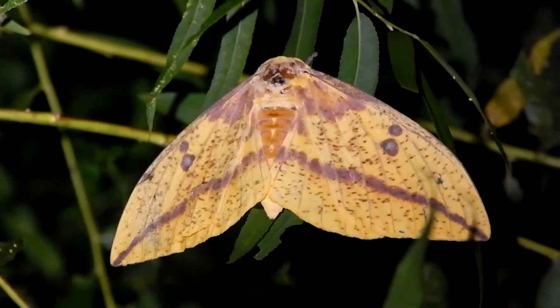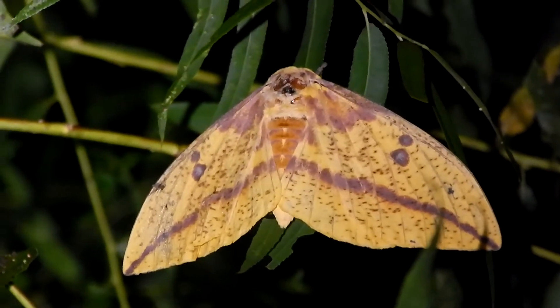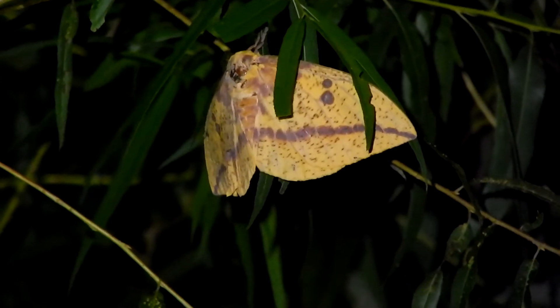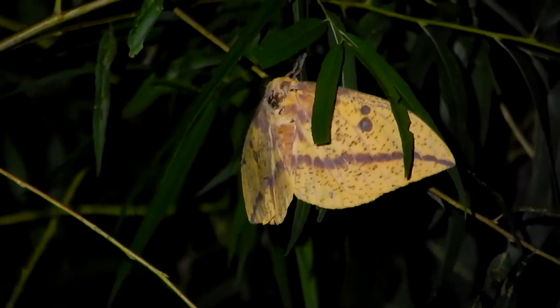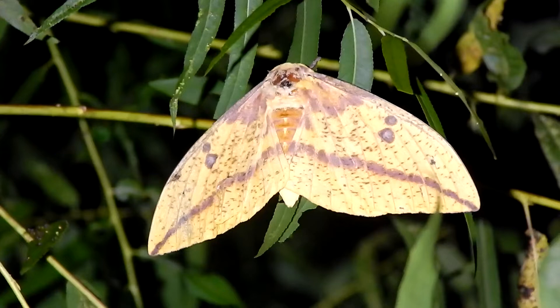Sadly, this moth won't live but a few weeks. It's a member of the Saturniidae family, and members of that family have very reduced mouth parts, so they don't eat. They live only to reproduce.